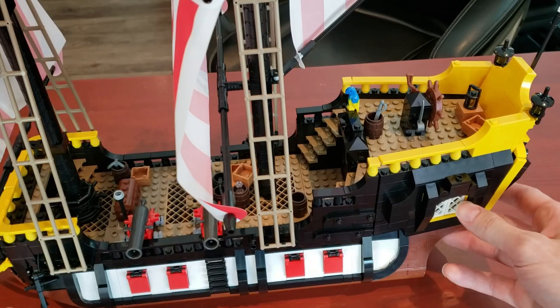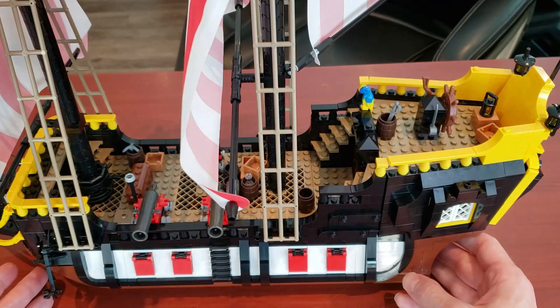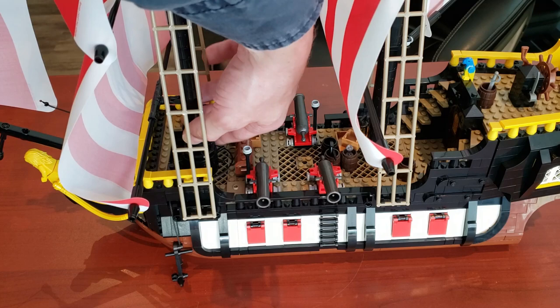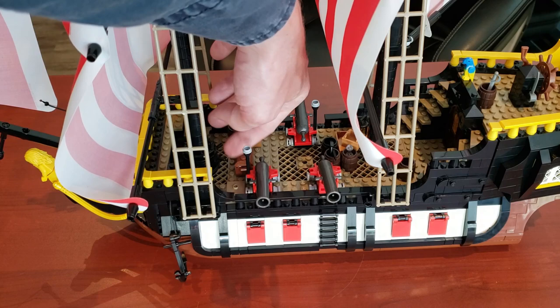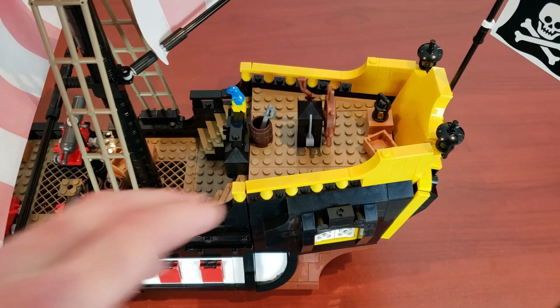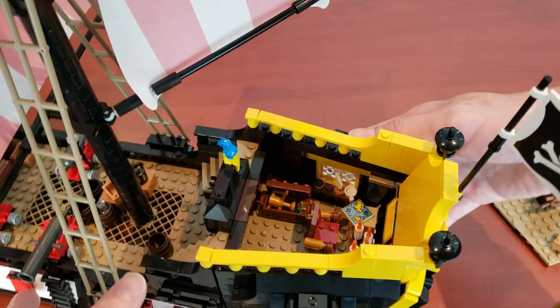The bridge is actually very cool — very similar to the Imperial Flagship. What I love about this set is all the crates and barrels hanging around; it really makes it look like a working pirate ship. There's also a similar anchor feature — turn it to the left or right and the anchor comes down, or it gets pulled up. Very similar to the other pirate ship.